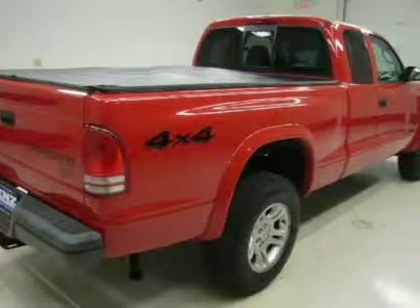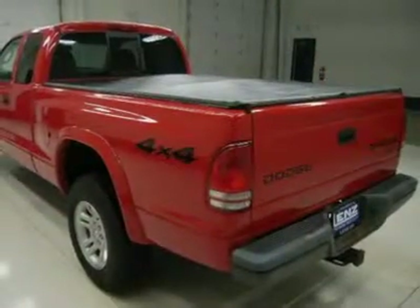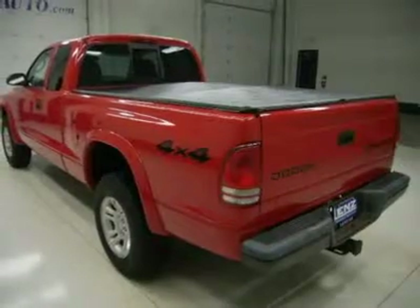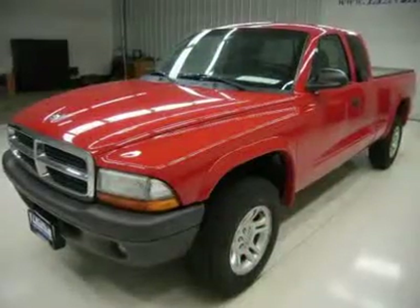White-letter Geolandar SP245-70R16 tires, factory alloy rims, CD player, sliding rear window, LATCH child safety system, fog lights, air conditioning, tilt steering. This truck is eligible for a parts and service agreement. Clean Carfax.